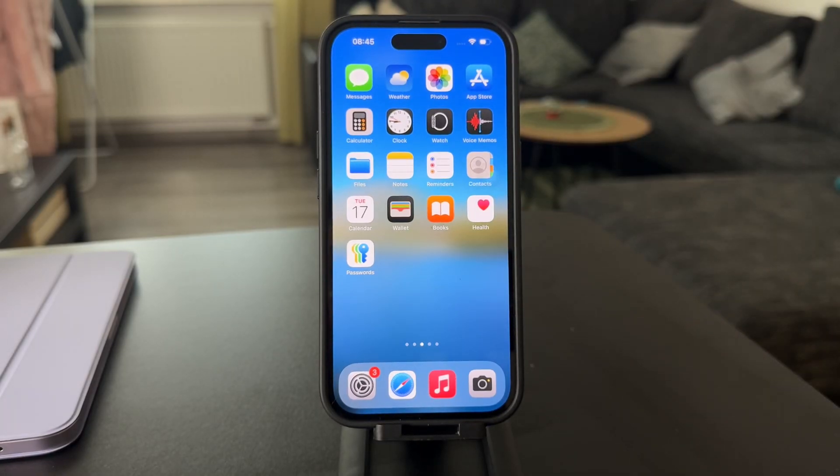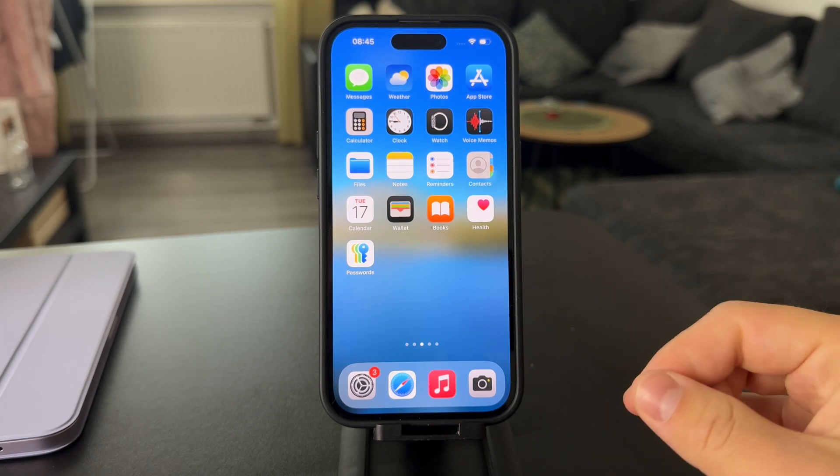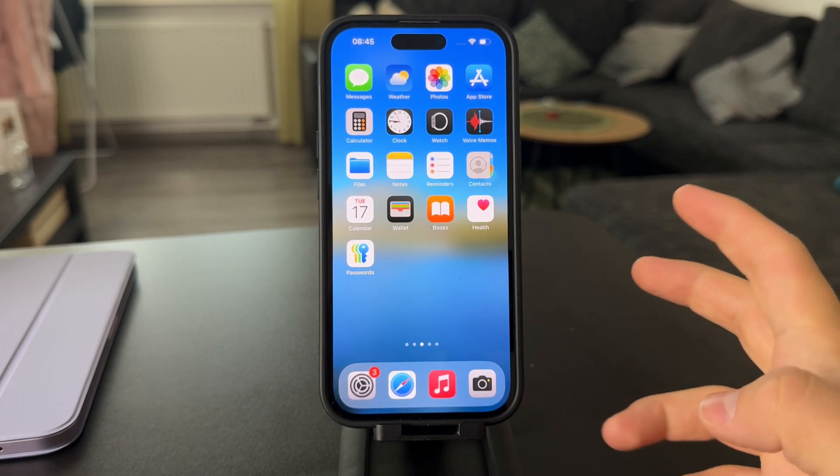Let's talk about why your location is not moving on Google Maps on iPhone and there are potentially some issues with it.